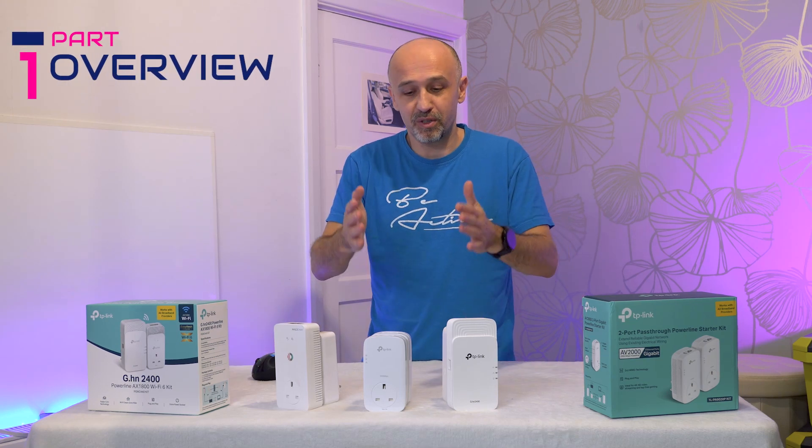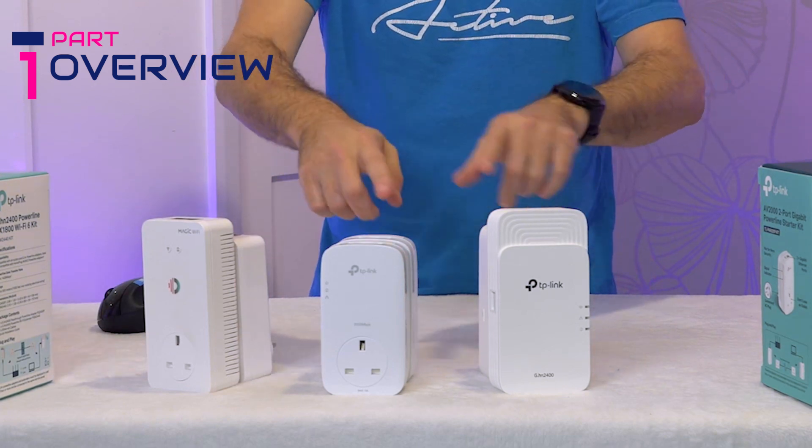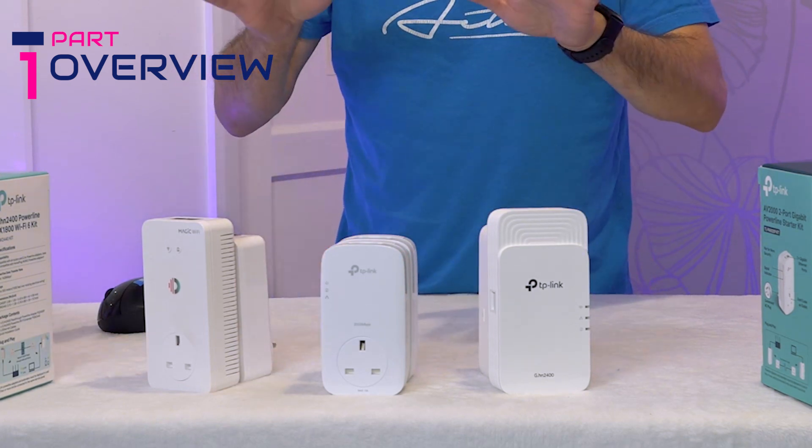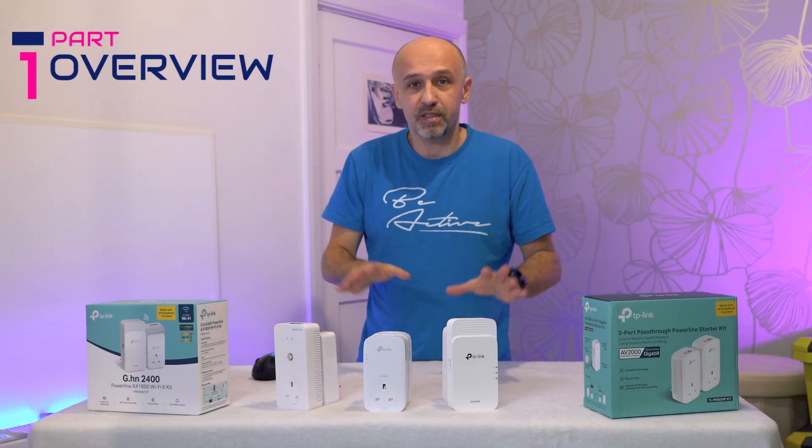Powerline devices are really good and they do work. I have here a Devolo and TP-Link — two types of TP-Link — and they usually work. So if you get them and they don't work, don't blame the devices; there's something else you might need to know.